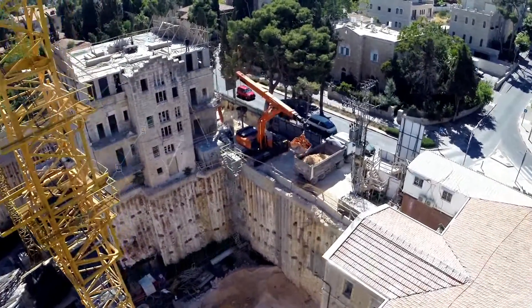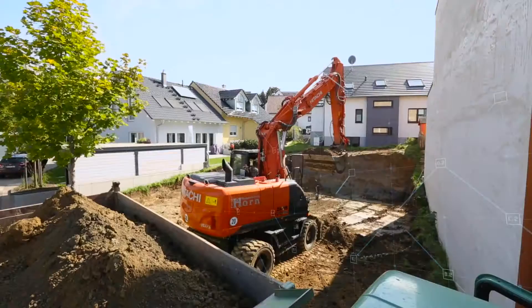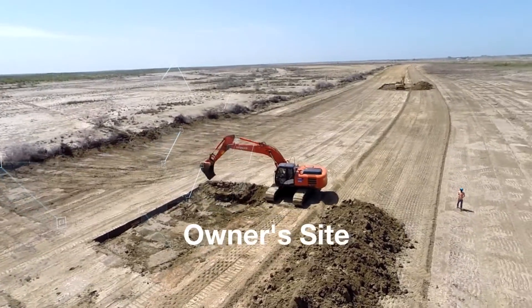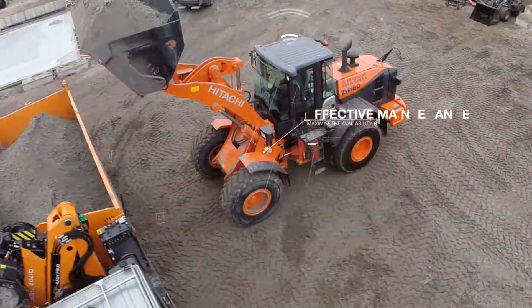Owners of Hitachi Construction Machinery can now take advantage of two remote machine monitoring systems developed as part of Global e-Service. Available in local languages, Owners Site and CONSITE have been introduced for a wide range of excavators and wheel loaders.